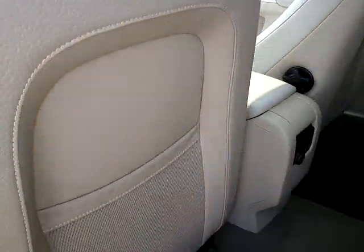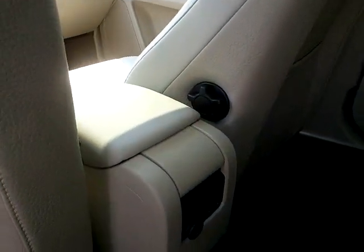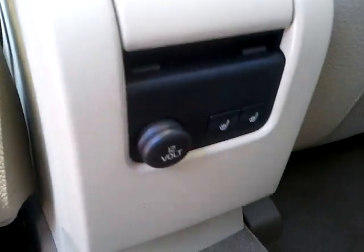You have pockets on the rear of your front bucket seats. The front seats are heated and cooled. Climate control for the back seat.